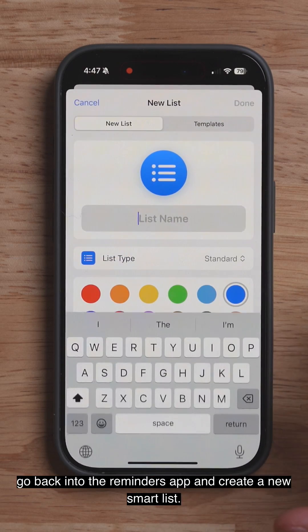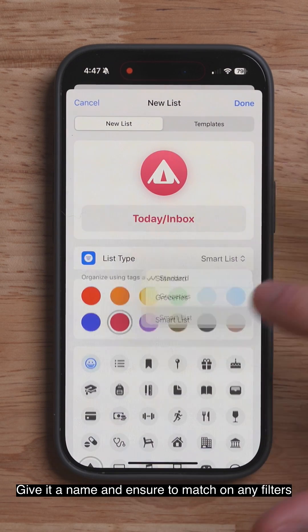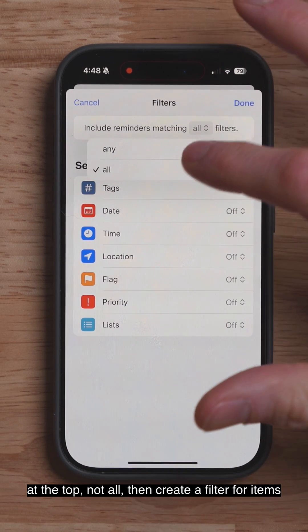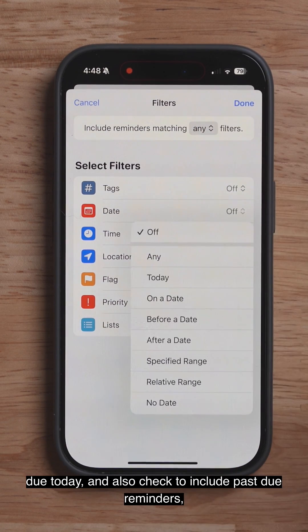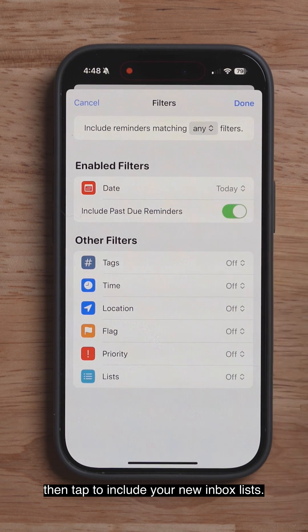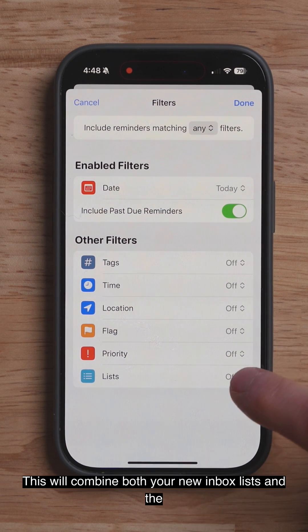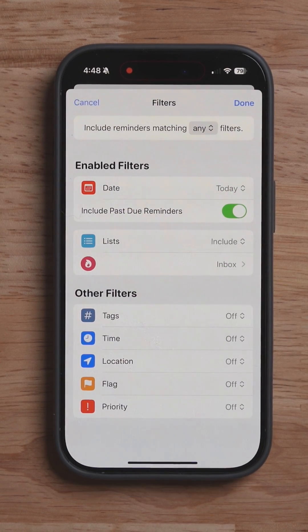Second, go back into the Reminders app and create a new Smart List. Give it a name and ensure to match on any filters at the top, not all. Then create a filter for items due today and also check to include past due reminders. Then tap to include your new Inbox list. This will combine both your new Inbox list and Apple's default Today list into a single area.